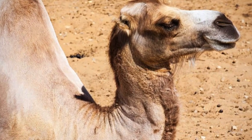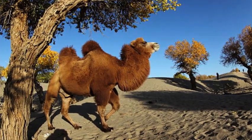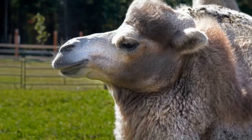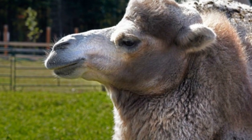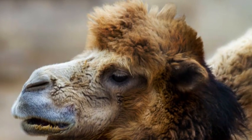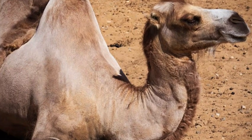Aside from their hump configuration, hybrid camels can also display a blend of other features inherited from their parent species. For example, they may have a combination of long legs and a slender body like dromedary camels, along with the relatively larger size and robust build reminiscent of bactrian camels.